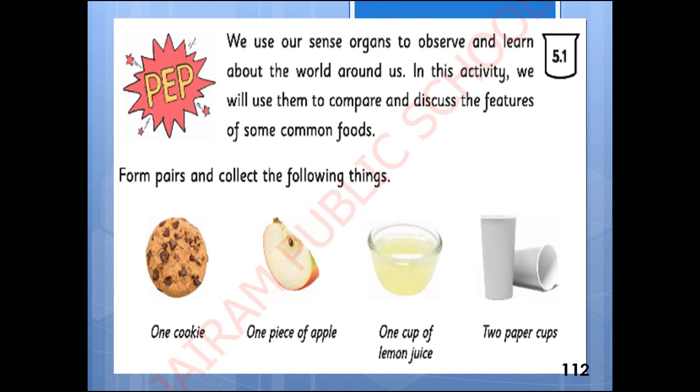Here we have the PIP activity. We use our sense organs to observe and learn about the world around us. In this activity we will use them to compare and discuss the features of some common foods. For this you need one cookie, one piece of apple, one cup of lemon juice, and two paper cups. Now let us discuss this activity using these things.